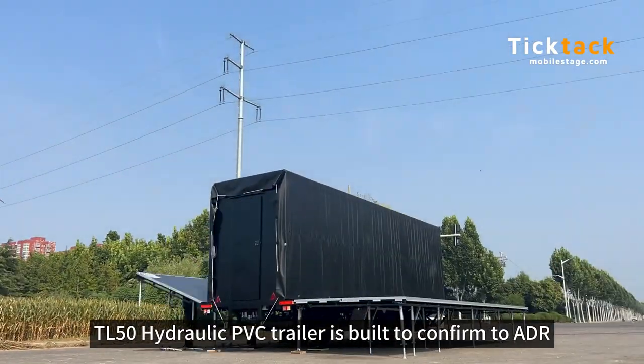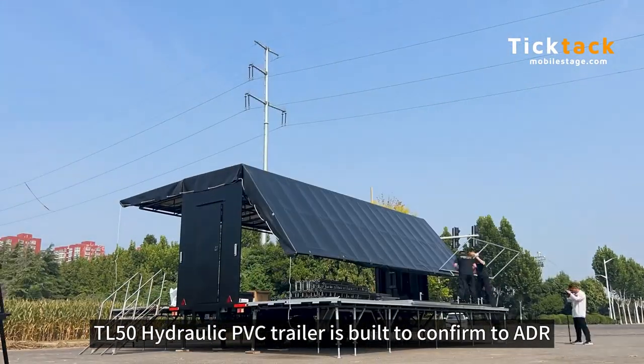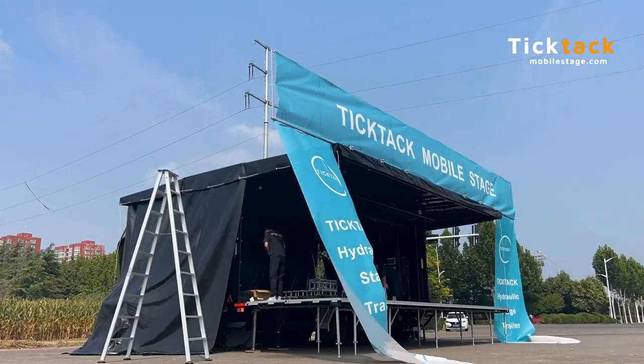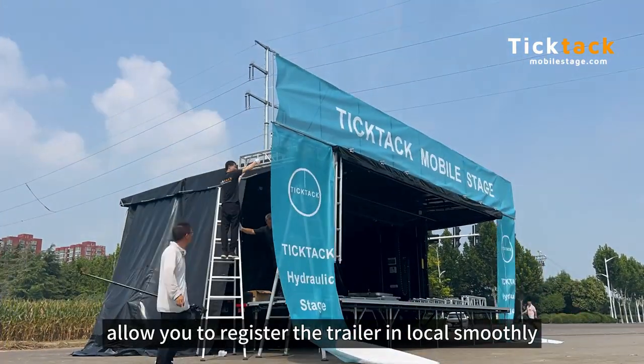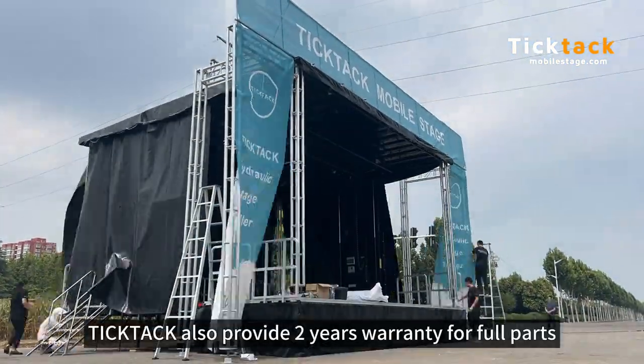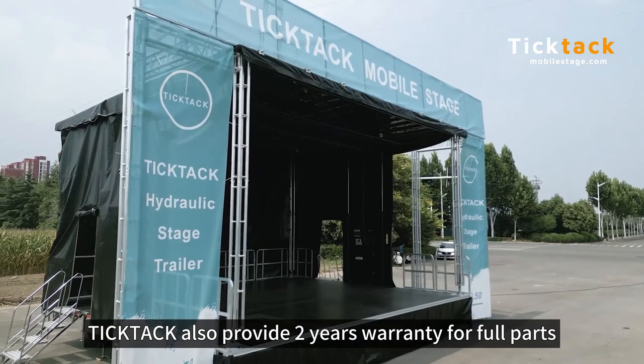The TL50 hydraulic PVC trailer is built to conform to ADR, DOT, and European standards, allowing you to register your trailer locally with ease. TICTAC also provides a 2-year warranty for all full parts.